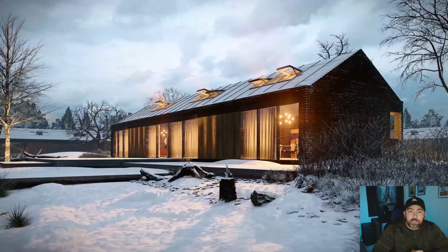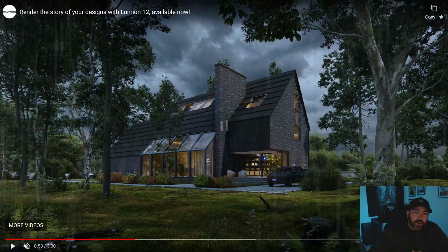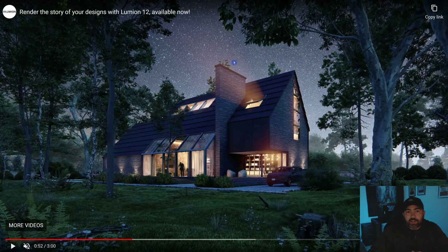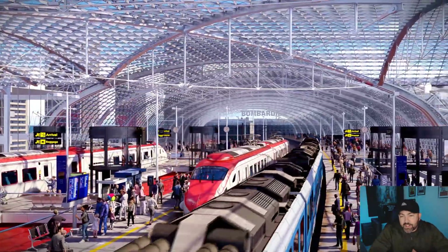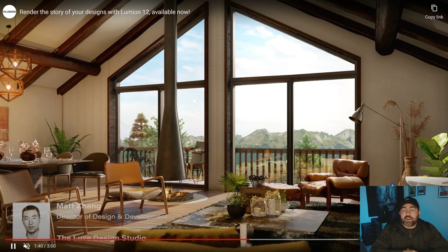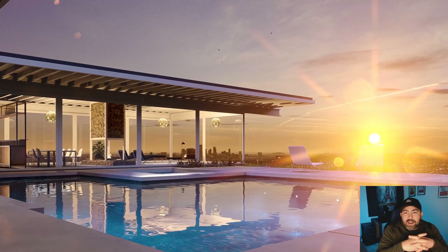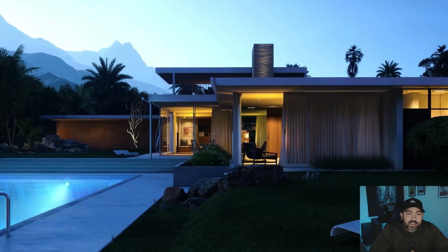The realism just keeps getting better and better with these Lumion upgrades. You can see the volumetric light again — it's actually coming out and it looks really cool, a really nice feature. Some of these scenes are just fantastic in this little demonstration video. These interior scenes just keep getting better. I think Lumion has come a long way with interior rendering. Love that skyline in the background — that is awesome. And there's the night shot too, really cool.